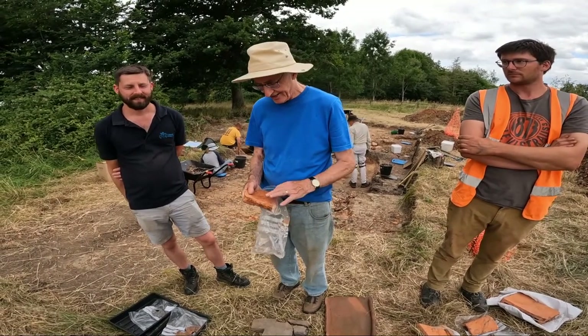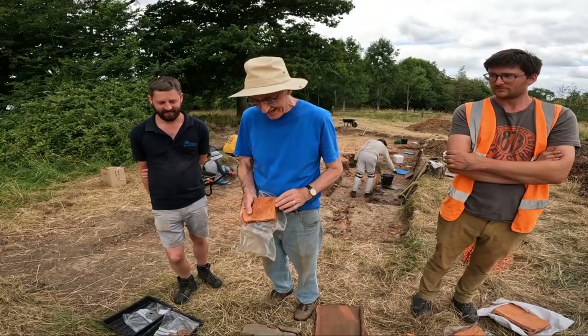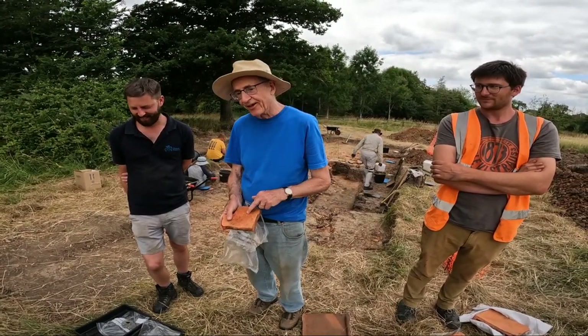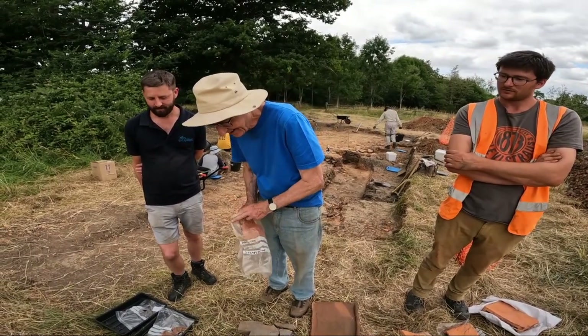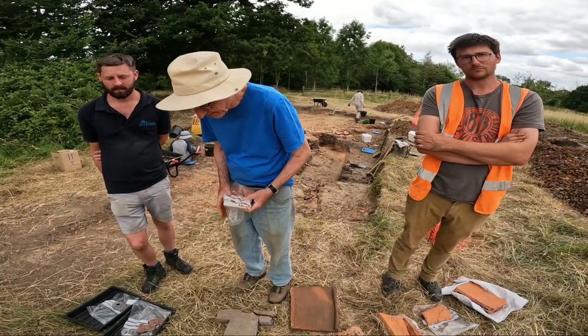Peter thinks the TPF part could refer to a municipal kiln run by the Cirencester town council — for instance, 'Tegularia Publica Fecit' (made in the public kiln). It doesn't name Cirencester as Gloucester does, but it's still quite compelling. The A, B, C, and P suffixes may refer to contractors that the council employed to run the kiln. We've got nearly 40 stamped tiles now from this site.